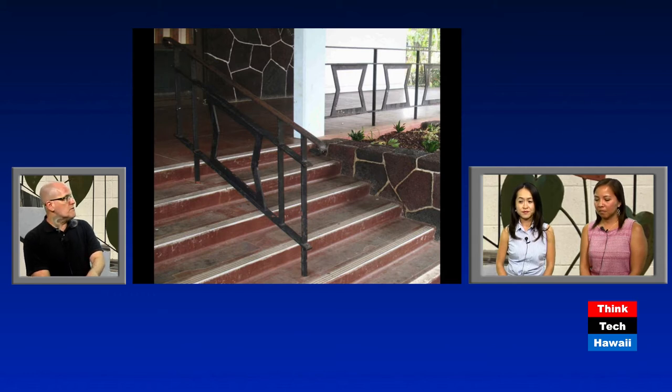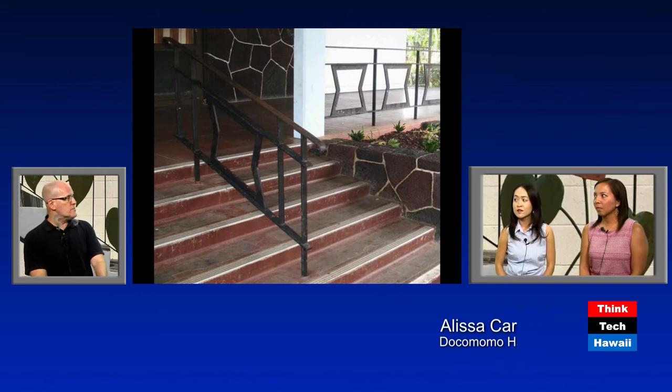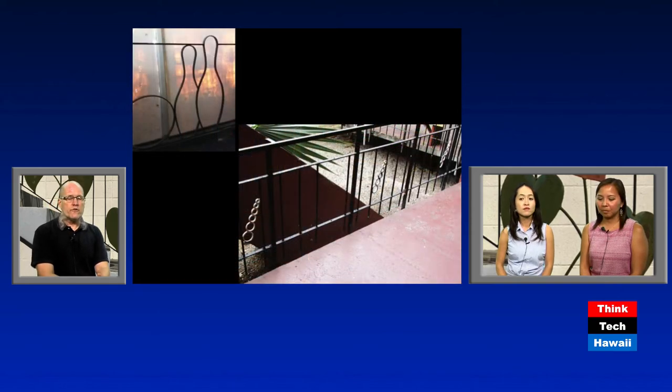Continuing in the commercial vein, the Helo Hotel has these sort of squished rectangles pushed in on the sides, cut out of sheet metal — similar to the anthurium railing we saw earlier. The Helo Hotel is not currently a hotel but is possibly going to be returned to that use. What I love about this design is how simple but graphic this design element is, and how unique — you're not going to find it anywhere else.